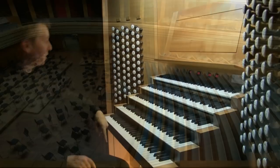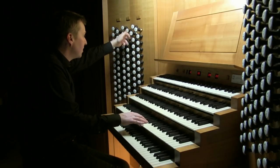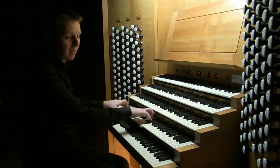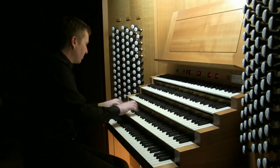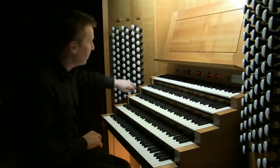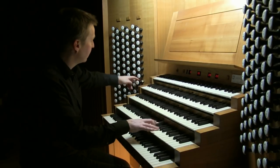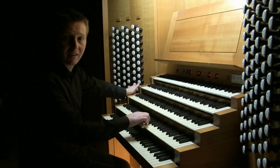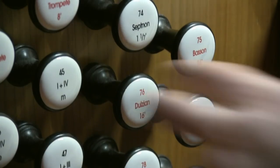The next manual up is the Positive, which is enclosed in a box, with some very nice reeds on it. We have a bassoon and a trumpet. We also have some free reeds — we have a clarinet and a dulcian.